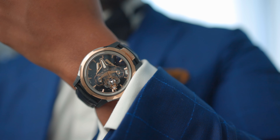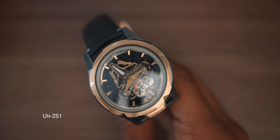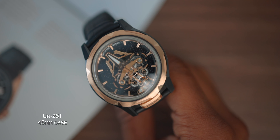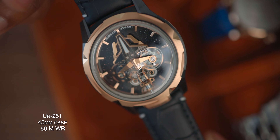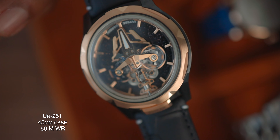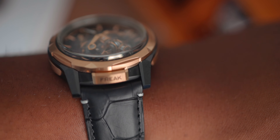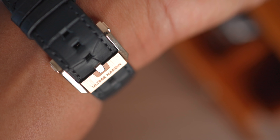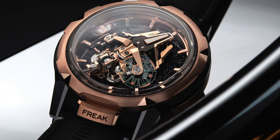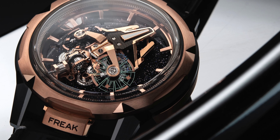To get the specs out of the way, this Freak S carries the caliber UN251, an in-house movement which is also a self-winding mechanism. The 45 millimeter case size has all the goods — it's literally made out of three different materials: titanium, gold, and ceramic. It has sapphire glass and a water resistance of 50 meters, but water resistance here is completely irrelevant. The watch is worn on a biomaterial black alligator and golden calf strap with a golden folding clasp. It also features the stunning black starry night dial that takes inspiration from the brightest stars, and it's got a double balance wheel in silicone.